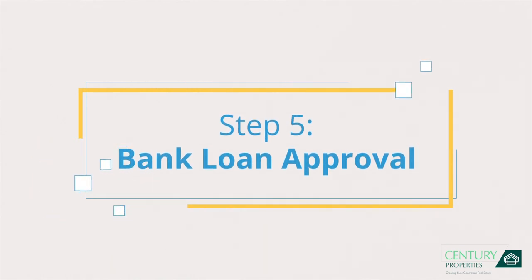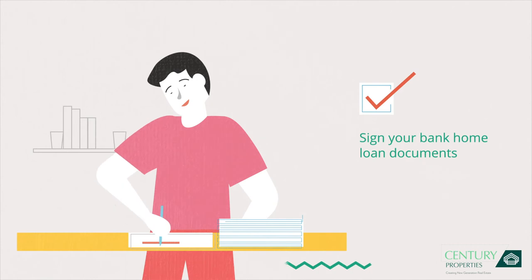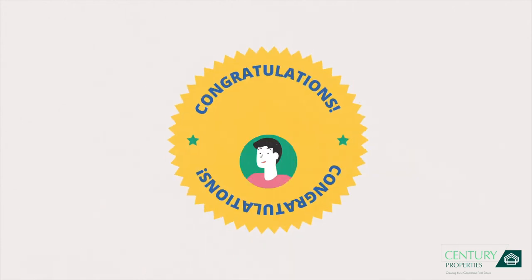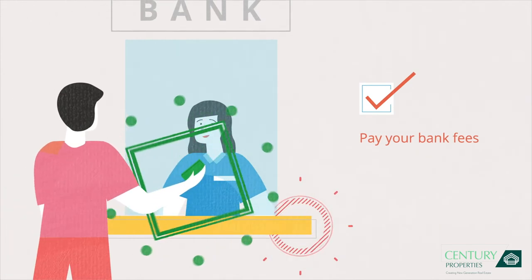Step 5: Bank Loan Approval. After your down payment and once all requirements are in order, you'll receive the status of your bank loan application. Congratulations! Simply sign your loan documents to proceed and pay your bank fees.